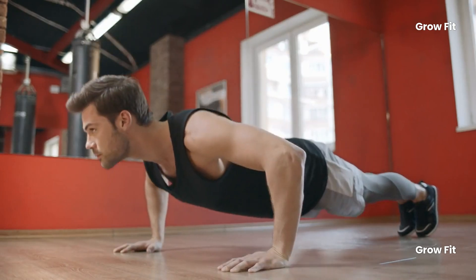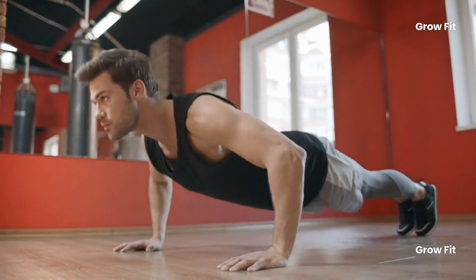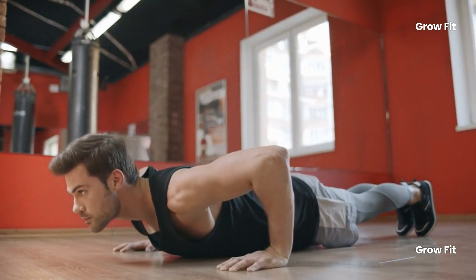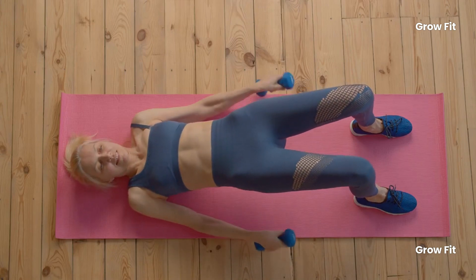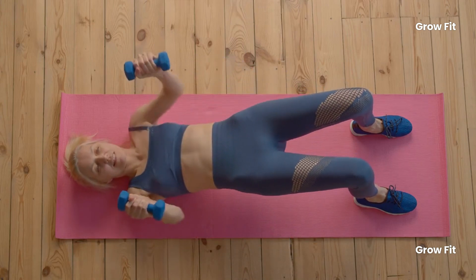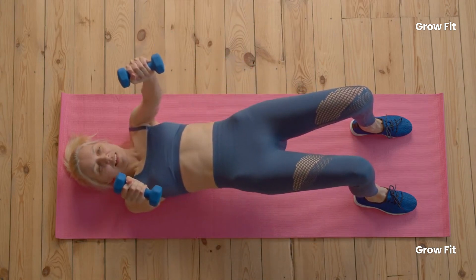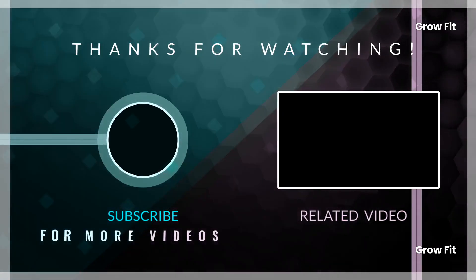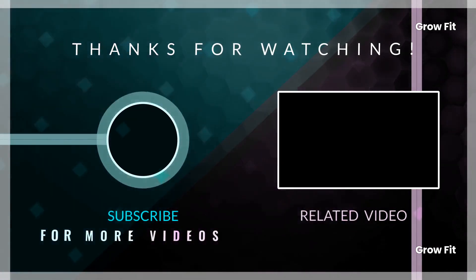These 5 exercises are simple yet highly effective for maintaining fitness, flexibility, and strength as you age. Incorporating them into your routine will help you stay vibrant, mobile, and healthy well beyond 40. So, what are you waiting for? Get moving! And don't forget to check out our other videos — links are on the screen now.